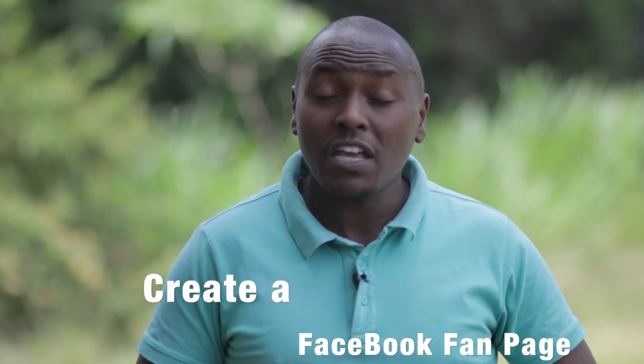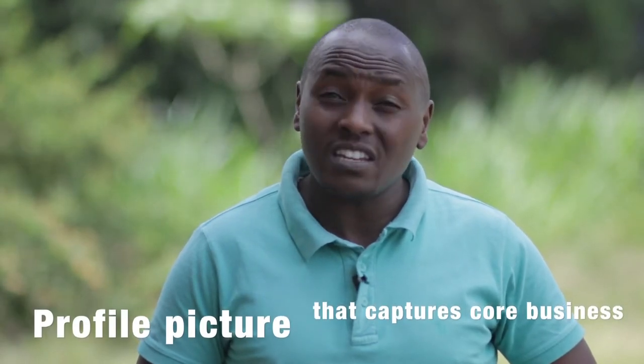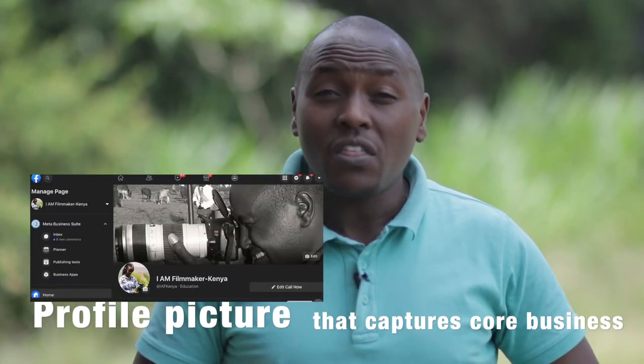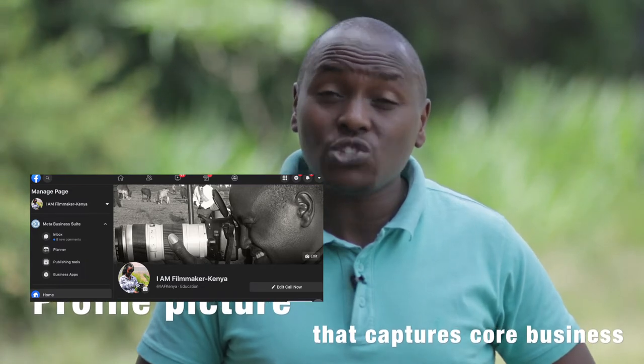After you have created a fan page for your company, make sure that your profile image captures your business and is representative of what you do. Therefore make sure that there is a high quality image that captures the attention of the eye.